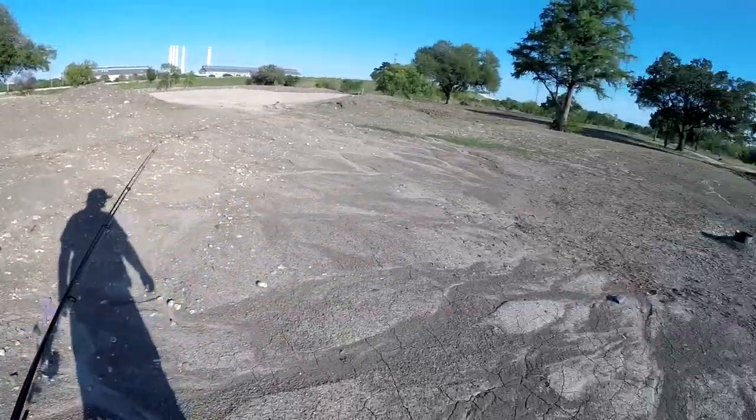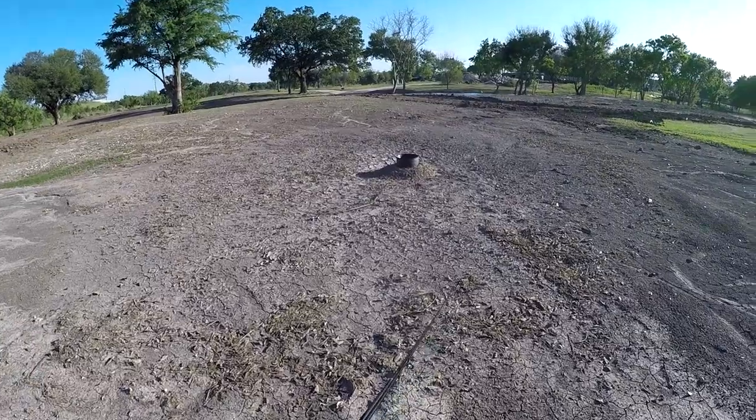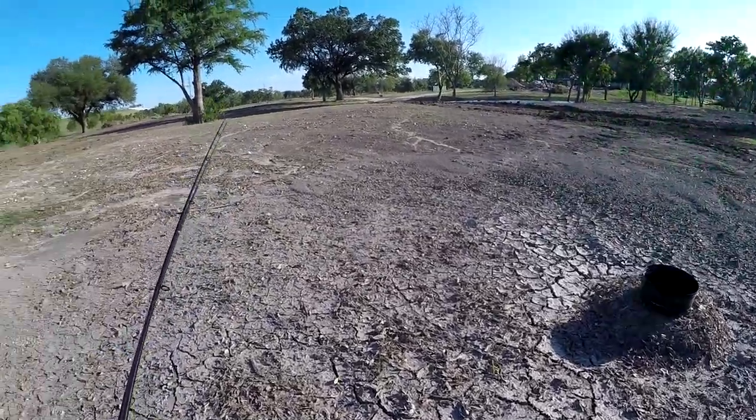It looks like this was a pond because you can tell by the way the ground is right here — you can see where the water line was. It had water in it for a long time, because this is what it looks like when you drain a pond.